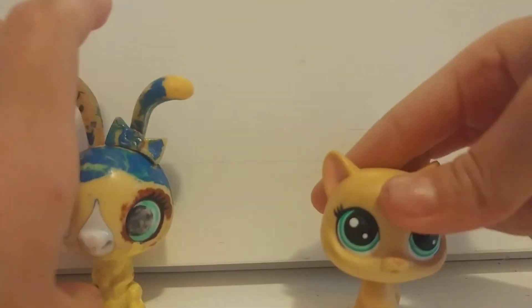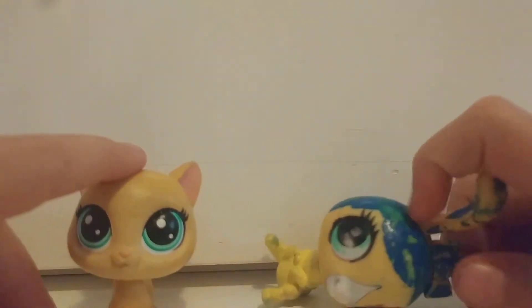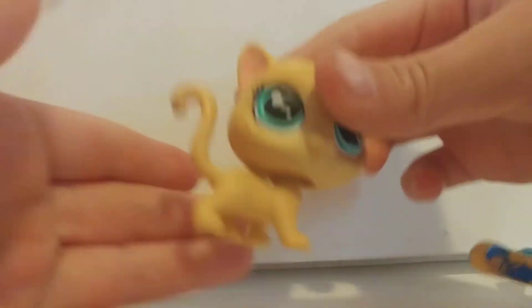I think I'm going to make it black with white spots, or white with black spots — I'm not sure. I want to make it look like a real cat, not like a yellow cat. I'm really happy with how this one turned out.